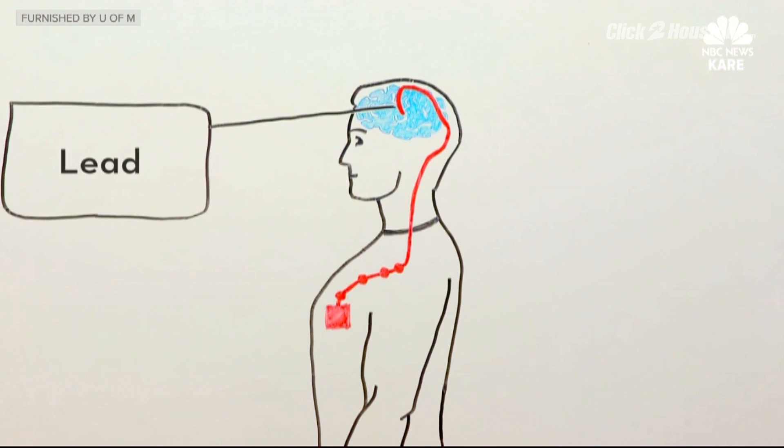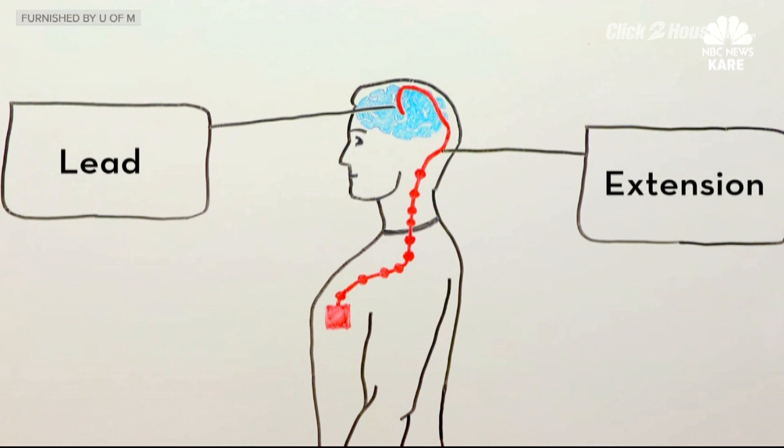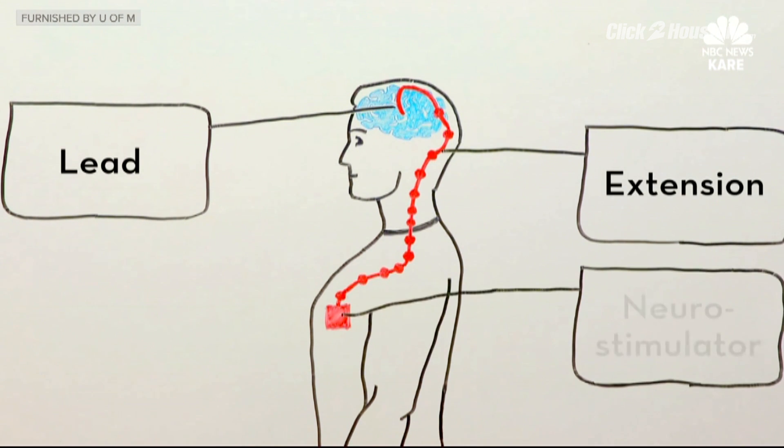Deep brain stimulation itself has been getting positive results for years. But last month, Dr. Vitek and Dr. Park both oversaw, at the U of M, the very first patient to receive treatment from the new FDA-approved Vercise.